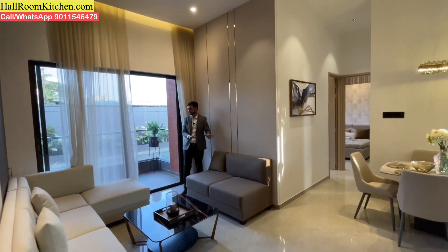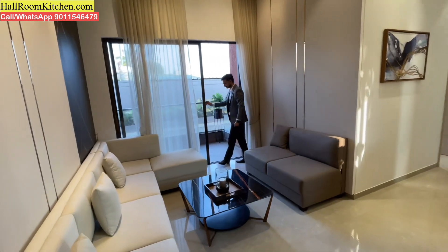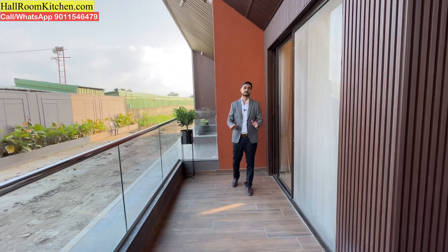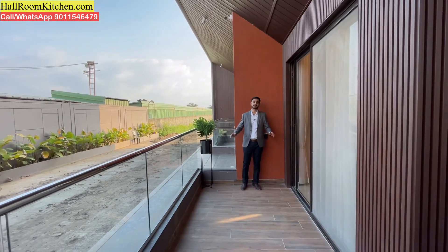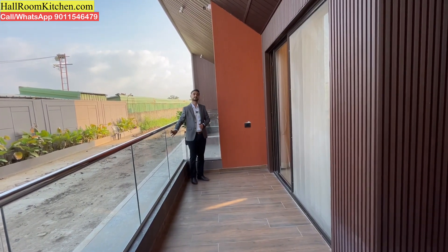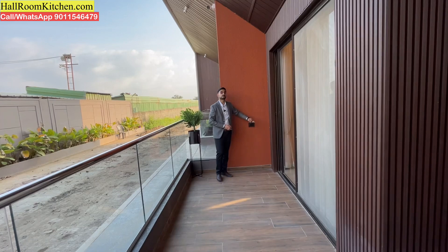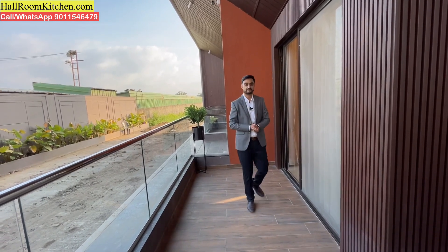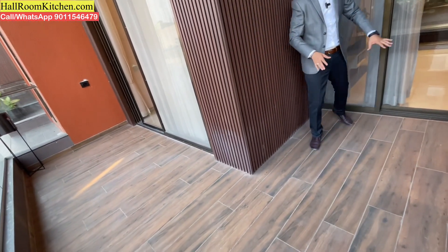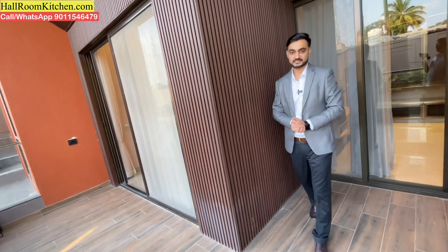Attached to the living area, you get a compulsory covered balcony. Here you get covered and attached balconies with a spacious size. You get a tough glass railing setup and wood-look tiles on the balcony floor. From this balcony, you can also access the guest bedroom, so it is a large shared balcony connecting the living area and guest bedroom.